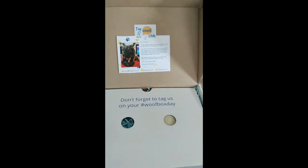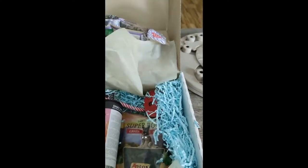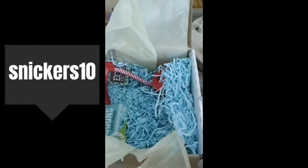And if you live in Switzerland, France, Germany, Austria, Denmark, Finland, or Sweden, you can use our code SNICKERS10 to get 10% off of your first box on your monthly subscription.